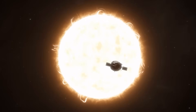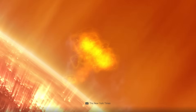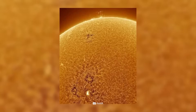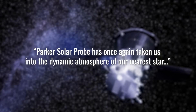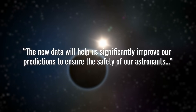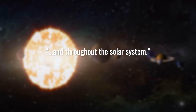In the process, it also took a series of photographs that are absolutely unique, which have now finally been published by NASA. The groundbreaking images of the Sun's atmosphere provide researchers with unprecedented insights and allow them to draw new conclusions about the influence of the Sun on our entire home system. NASA's Deputy Director of the Science Mission Directorate, Nikki Fox, says: "Parker Solar Probe has once again taken us into the dynamic atmosphere of our nearest star. We are seeing where the threats of space weather to Earth begin with our own eyes, not just with models."